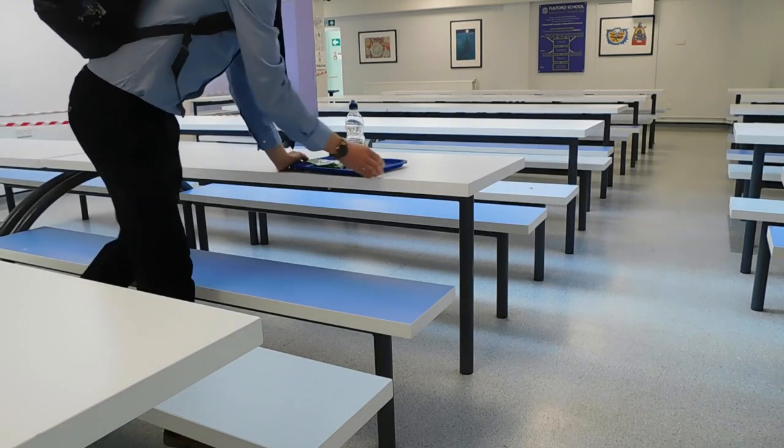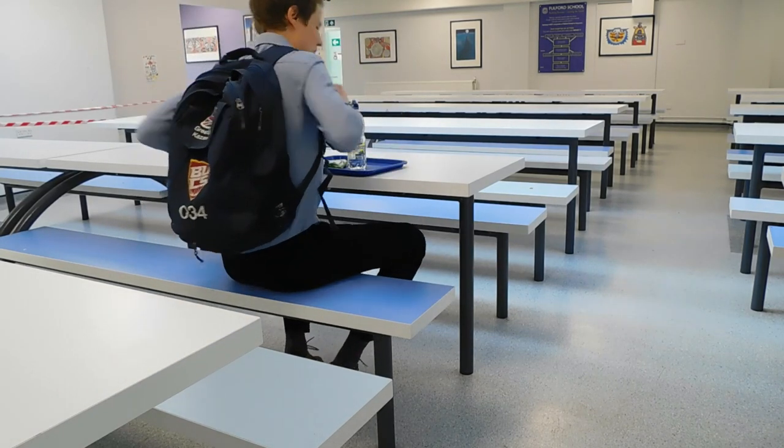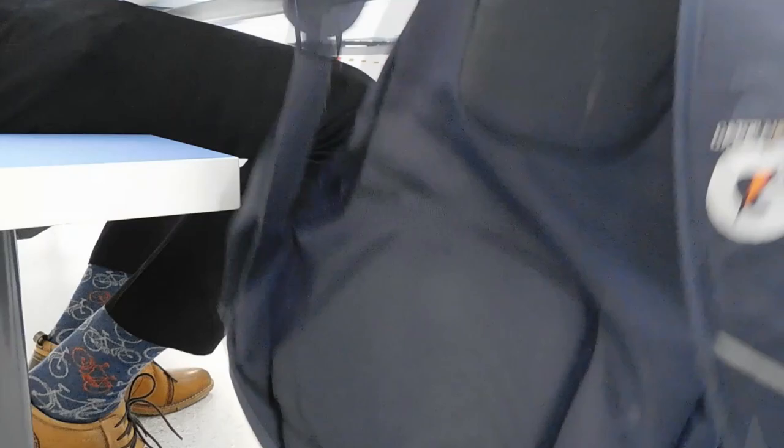Once you have paid, choose a seat anywhere you like. You'll need to take off your bag and place it under the table by your feet.